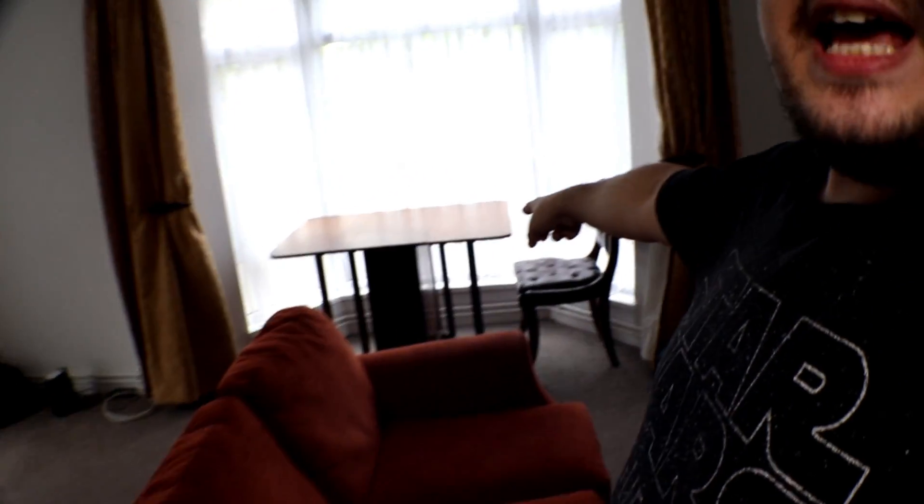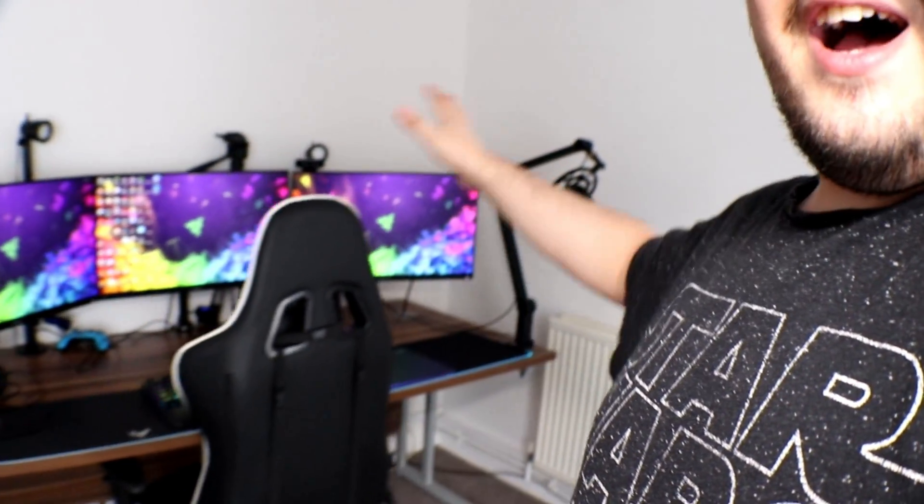Now, last and certainly not least, is my living room. And if you guys remember, on Instagram I sent a picture of it — and here it is. So I've got my TV set up. Obviously it's still a work in progress; I still need to find a table to put my TV on. I've got my sofa, a little table and chair so I can eat my dinner off, I've got my internet, and over here we have my gaming setup.